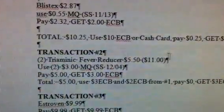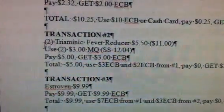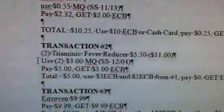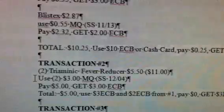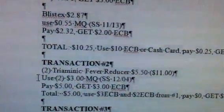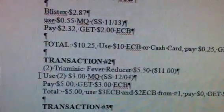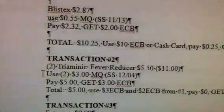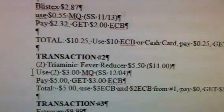Transaction 2 is going to be two of the Tri-Minute fever reducers at $5.50 each, totaling $11. You're going to use two of the $3 manufacturer coupons from your December 4th Smart Source, pay $5, and get back a $3 Extra Care Buck. For this transaction you're going to use the $3 and the $2 ECB from Transaction 1, pay zero, and get back a $3 Extra Care Buck.